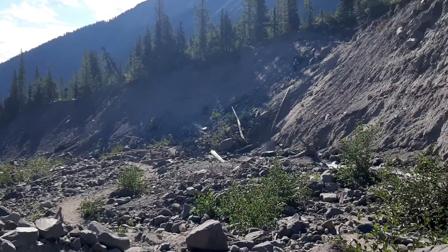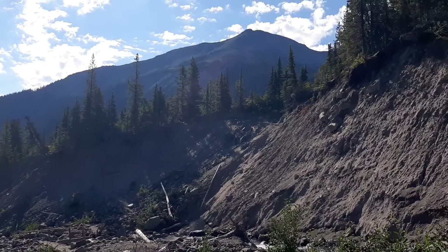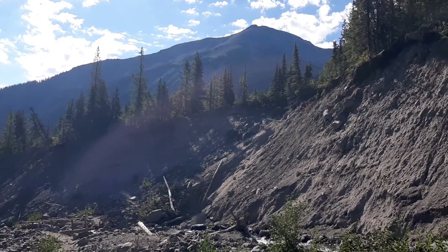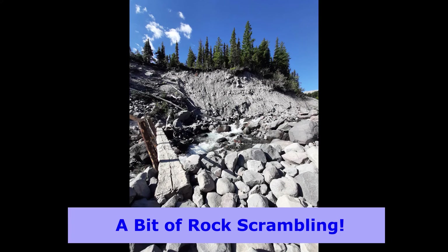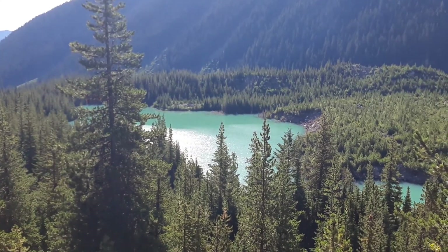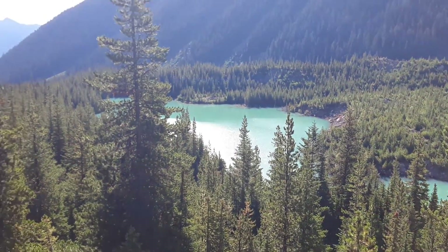Up there is where we're going — you can see people slowly making their way up and that's where we're headed. And then you get up here to this beautiful lake. Love the color, it's so pretty.